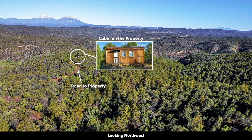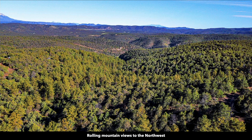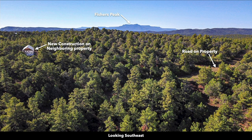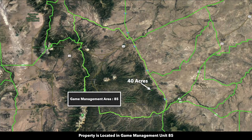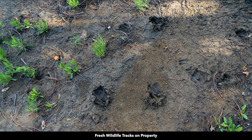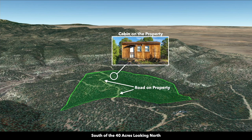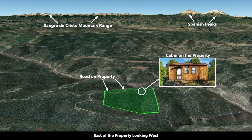Here are some drone images looking over the property and the surrounding area. This whole area is densely wooded with mature pine trees. You can see a neighbor up here that's building on their property. The property is located in Game Management Unit 85. There's some wildlife near the property and some fresh wildlife tracks on the property as well. These are Google Earth terrain views. This is south of the property looking north — you can see this landowner to the south has developed their property. Now we're east of the property looking west — you can see that cabin again near the high elevation point, which offers those amazing views.